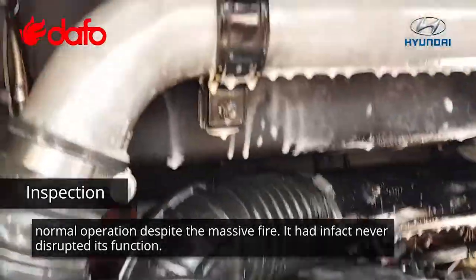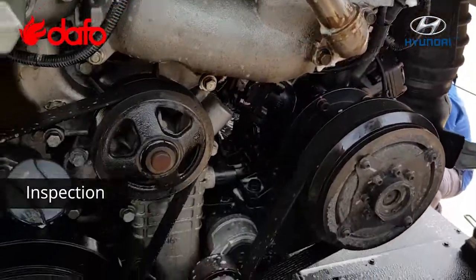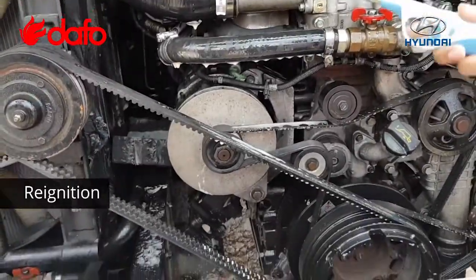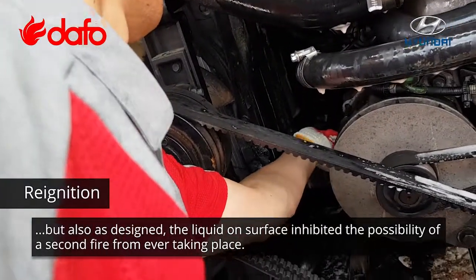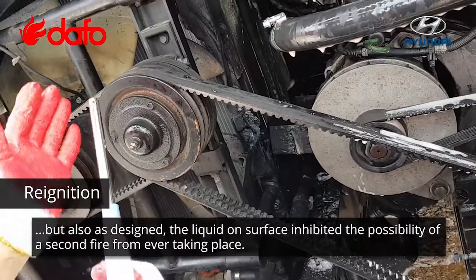It had, in fact, never disrupted its function. Everything looks beautiful — it's intact. DAFO's system did not only put out the first fire, but also, as designed, the liquid on surface inhibited the possibility of a second fire from ever taking place.